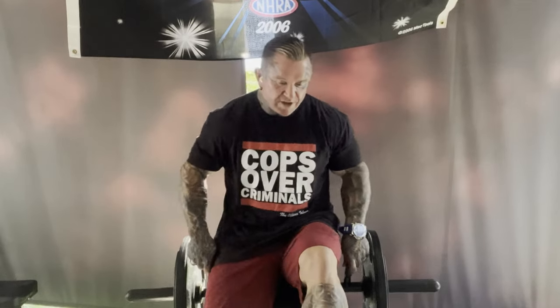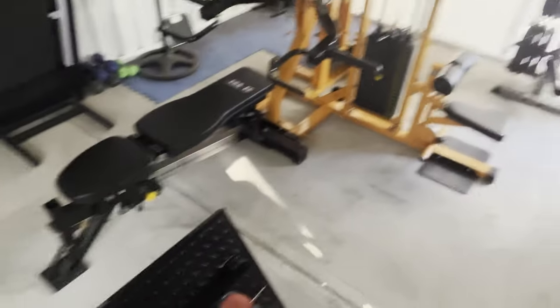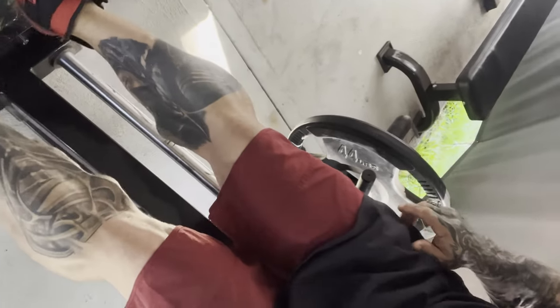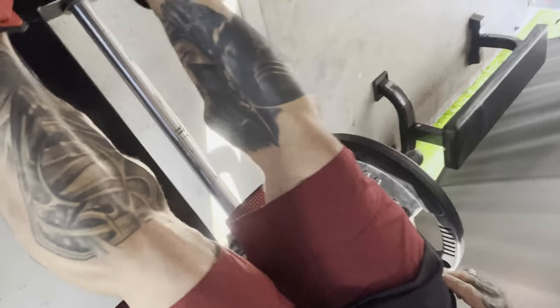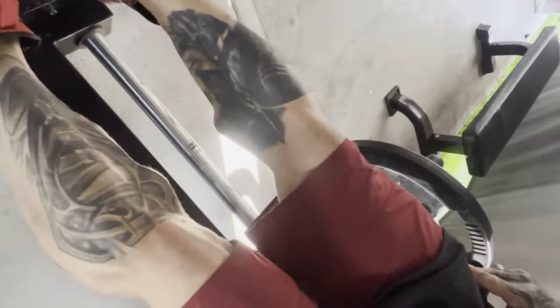I'll grab the camera and try to move it so you can see what I'm doing — very professional setup here. Bird's eye view: down and up, here we go. I might be the wrong way depending on how the camera is, but you can see — down and up, all the way.